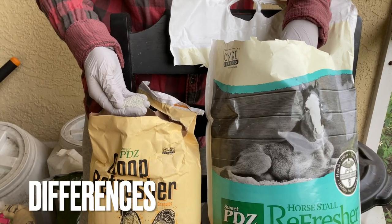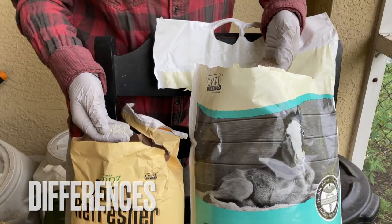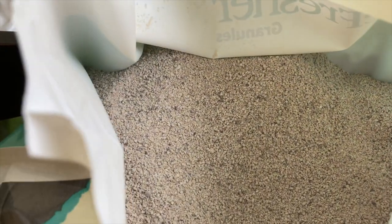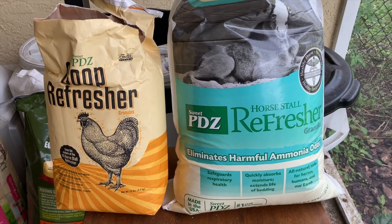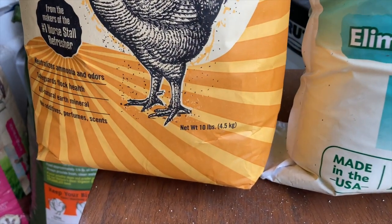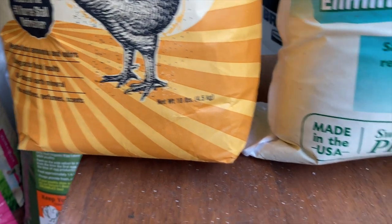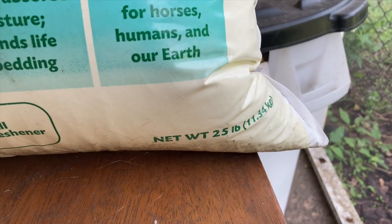The Coop Refresher appears to be darker than the Horsetail Refresher. Some other differences to note: this is a 10-pound bag that I purchased for the Coop Refresher, and the Horsetail Refresher is a 25-pound bag.